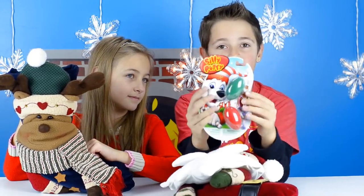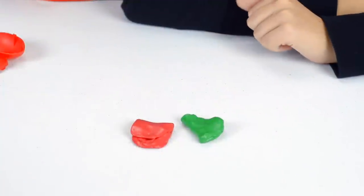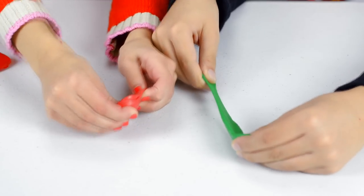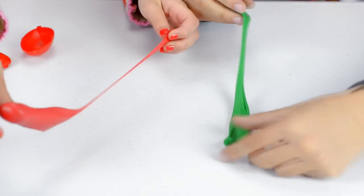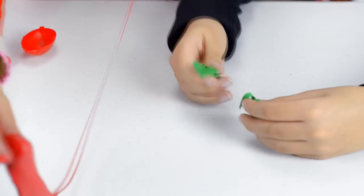The first thing you can get for Christmas is Silly Putty. Here it is — it's super stretchy and it comes in green and red colors.